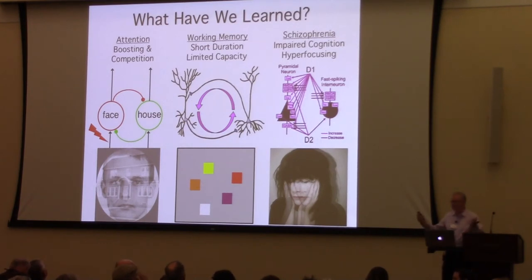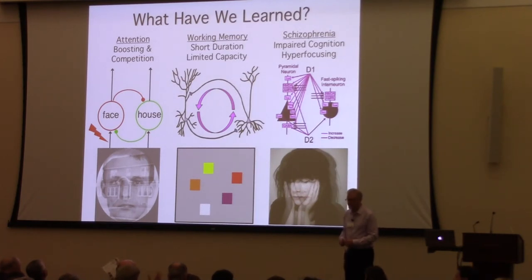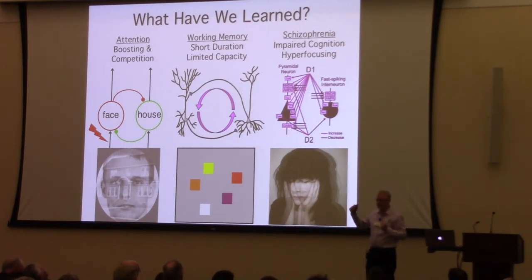Question about dementia: dementia initially involves memory problems, but there are also problems in the prefrontal systems that are important for attention. I can say that as we get older, even without dementia, attending can become hard.